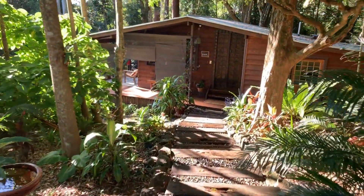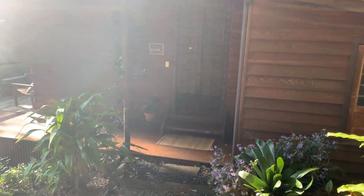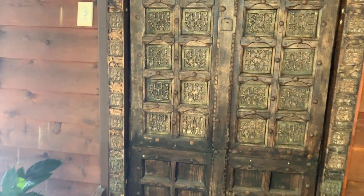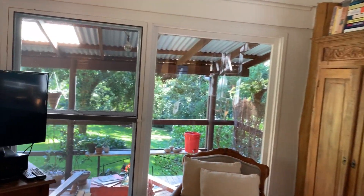We're just taking the garden path through the trees down to the studio, which is a great addition to the property, nicely set back from the main house. Fantastic ornate Indian doors as we come into the studio.